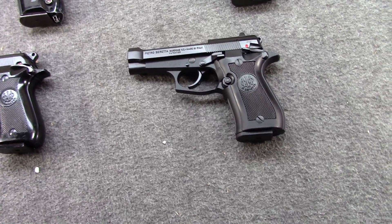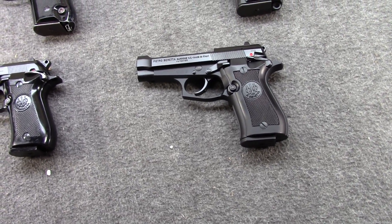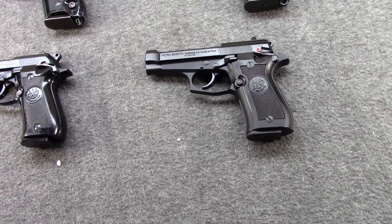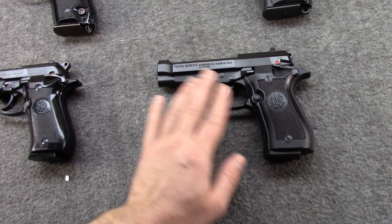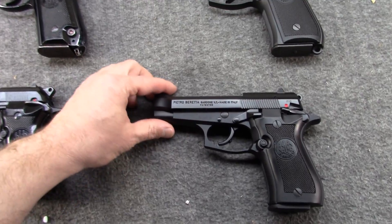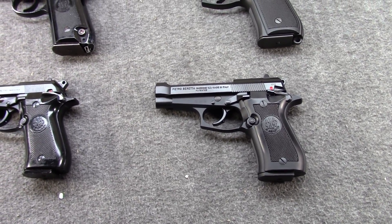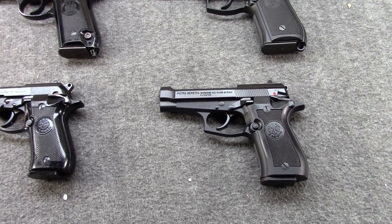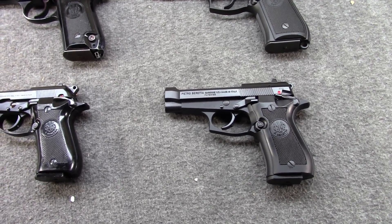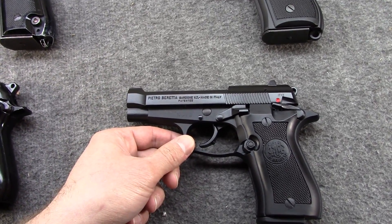Hi, Misha here. If there's one brand that Jay and I like as much as Walther — at least one brand of pistol — it's Pietro Beretta, the world's oldest firearms manufacturer and one of the few that's still privately owned. We're going to do a two-part video: in this one I'll talk about the history and evolution, and in Jay's part he'll talk more about the sights, ergonomics, accuracy, and stuff of that nature.